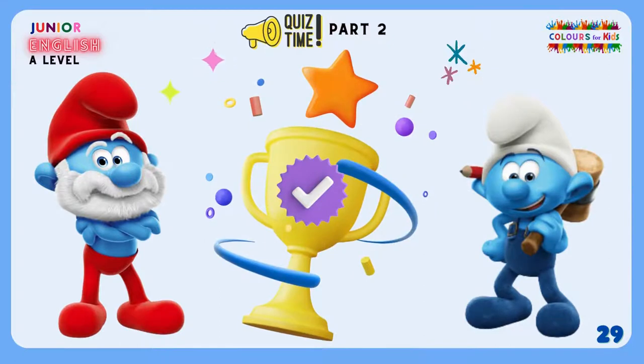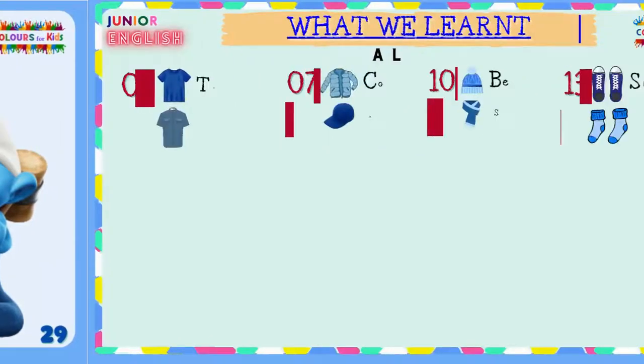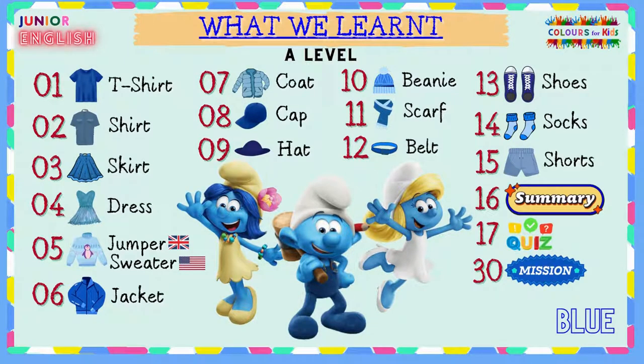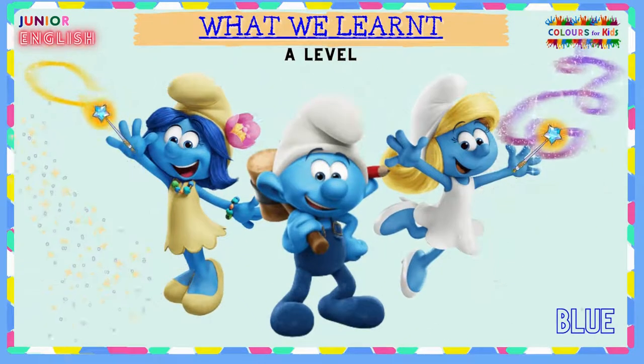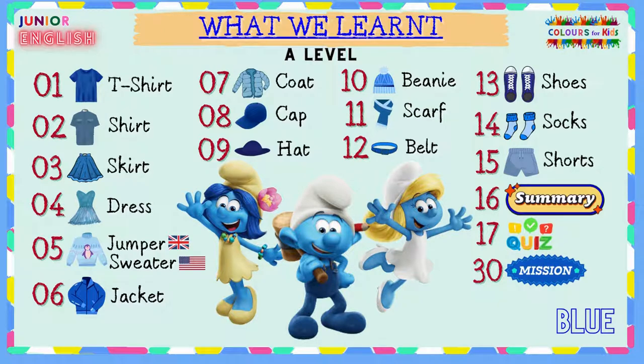Well done, my superheroes! We have successfully completed our mini test on blue coloured clothes. Great job! Today we learned clothes in English — all the clothes were blue. Remember, the Smurfs magically turned all our clothes blue. It was funny, wasn't it? It's great to learn English with you. Remember, it is important that you study English regularly and practice what you learn, so you will be a great English speaker too.